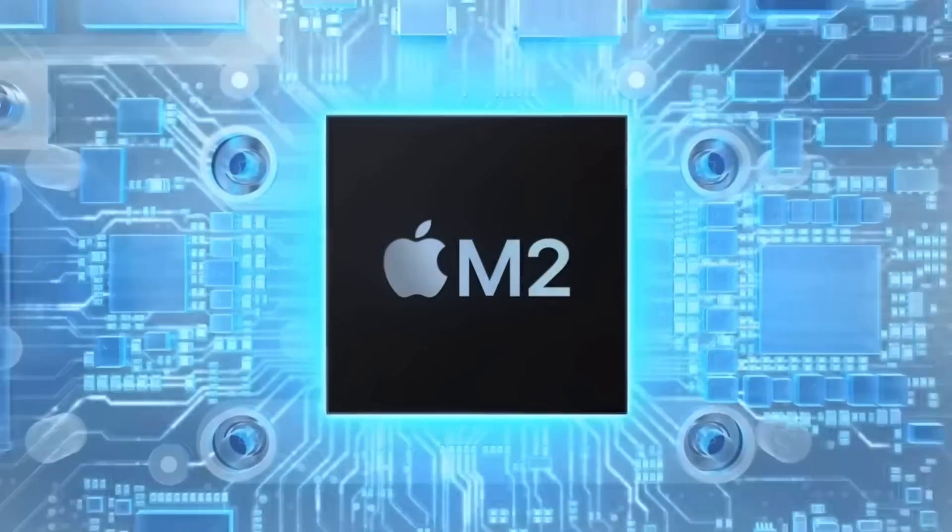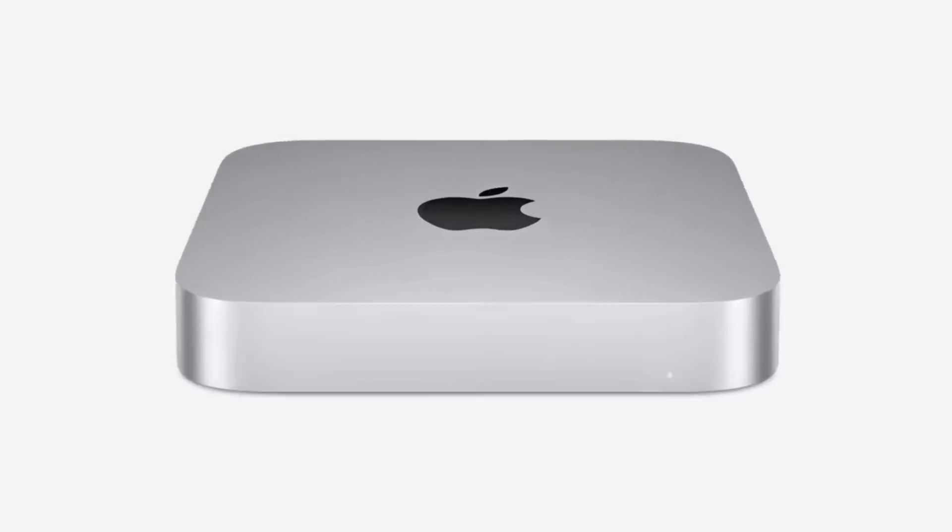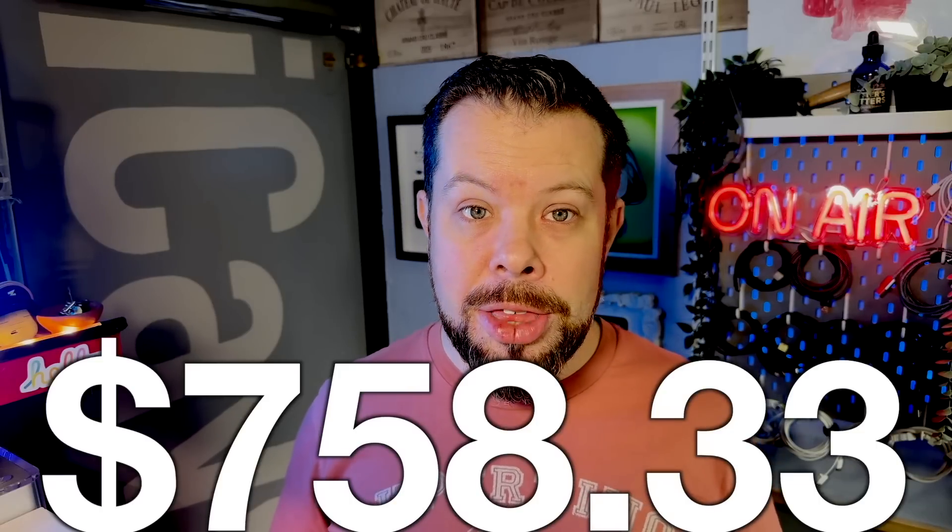Now though, M2 is here and the price is down another $100 to just $599. And when you consider that the original $499 in 2005 is the equivalent of $758.33 today, $599 is a massive deal.